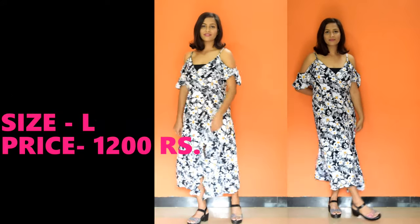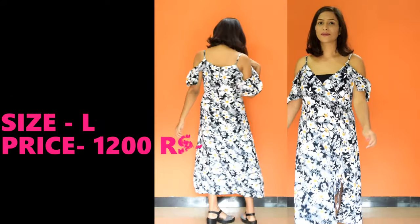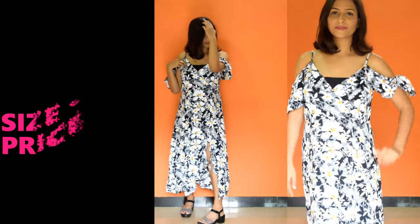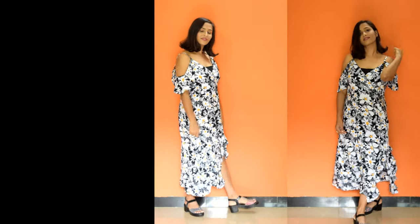This is a black and white floral print off-shoulder deep V-neck dress. The straps are adjustable and on the side there is also a slit. It is a very beautiful dress. You can pair it with black heels or block heels.